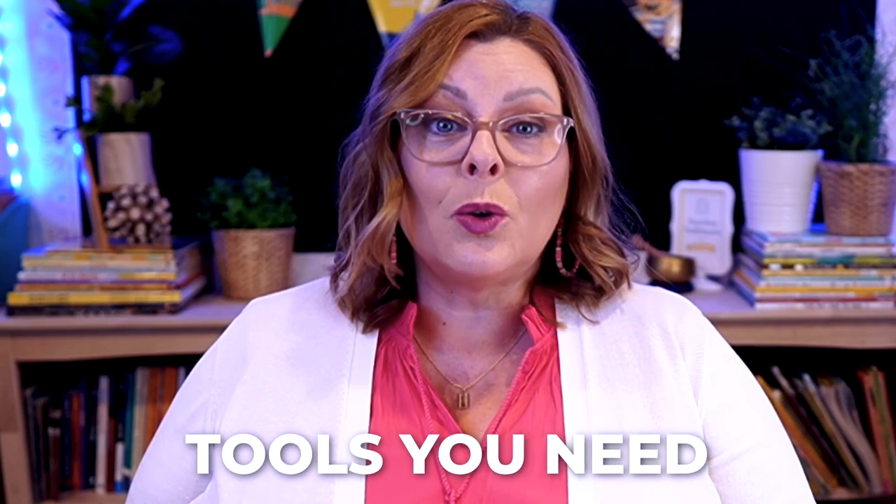Be sure to listen to the very end so you can get access to the tools you need to make it happen in your classroom today. I want to share my own personal story that led me to record this episode.